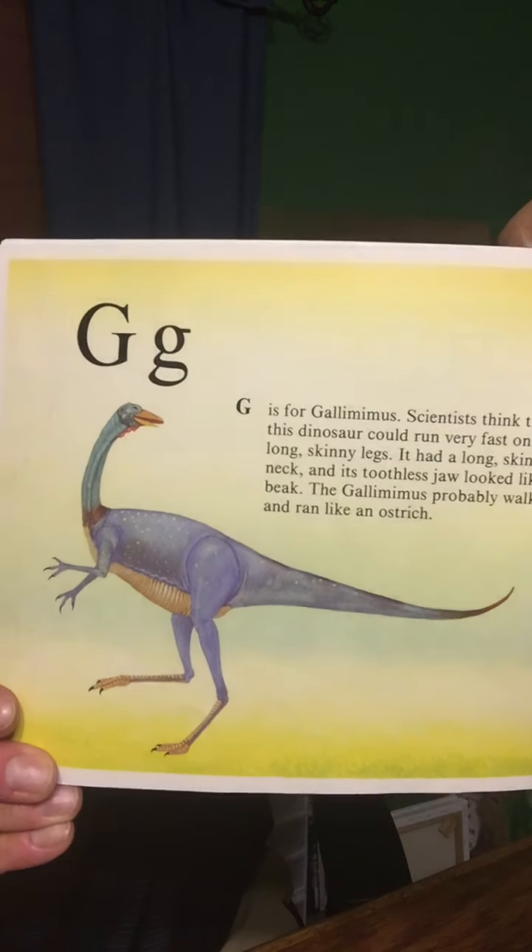No one knows why the dinosaurs became extinct. There are many theories. One theory is that a giant star, a supernova, exploded near Earth, and the radiation slowly killed off all the dinosaurs. G is for Gallimimus. Scientists think that this dinosaur could run very fast on its long, skinny legs. It had a long, skinny neck, and its toothless jaw looked like a beak. The Gallimimus probably walked and ran like an ostrich.